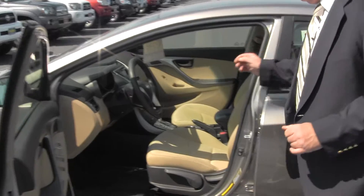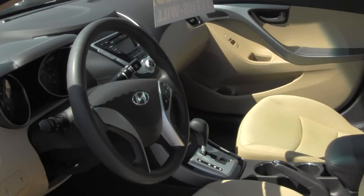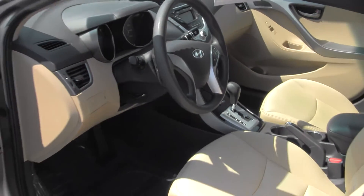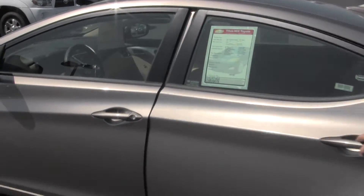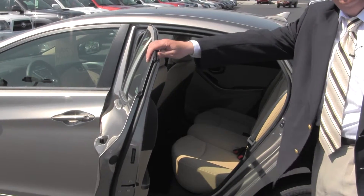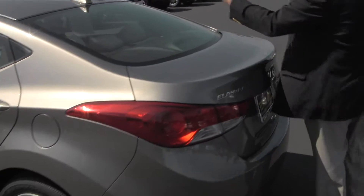And again, this one only has 14,000 miles on it. This has your Bluetooth, power windows, power door locks, and it's automatic. This gets 40 miles a gallon even with it being an automatic — they've done a nice job with these cars. This car looks fantastic, very clean through and through. This also has XM radio.